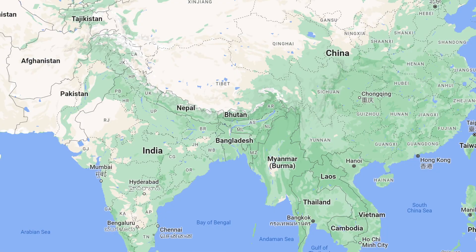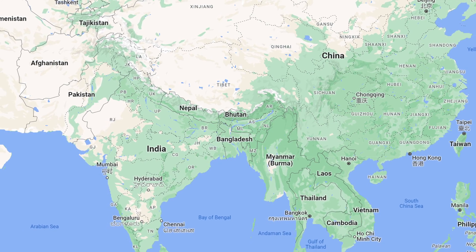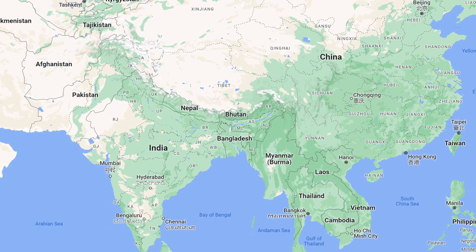Golden milk, as we know it today, or turmeric milk, has been used for over 4,000 years medicinally, originating probably in India, but also having a long historical tradition in traditional Chinese medicine, as well as other parts of Asia.